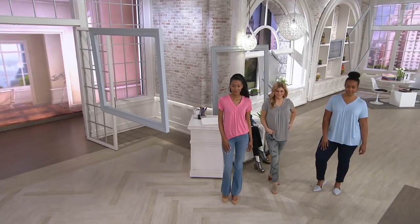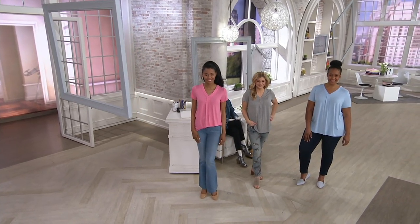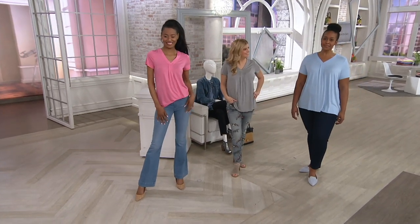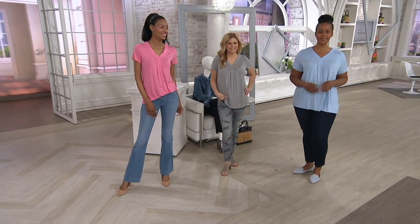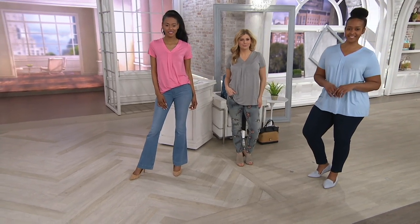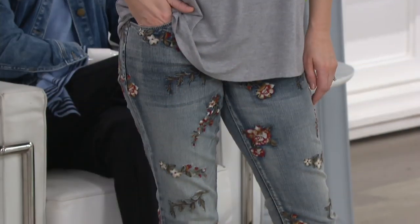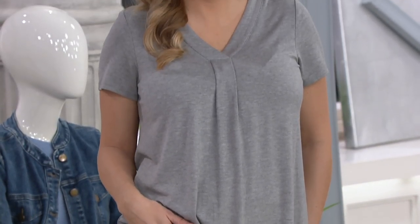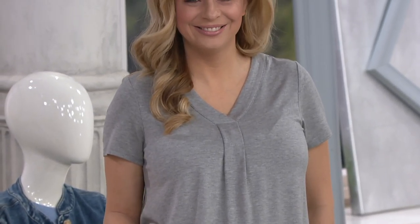I've heard you say earlier the half tuck is kind of controversial sometimes. I don't know why the half tuck is controversial — I'm a huge fan. I always half tuck, especially when I'm wearing a pant that I want to show off, like the Cambrai denim that's coming up. If you are that person who likes to half tuck, this is the fabrication for it, because you don't end up with that weird bunching and gathering. You're not going to half tuck a chunky sweater — but this is great for that.